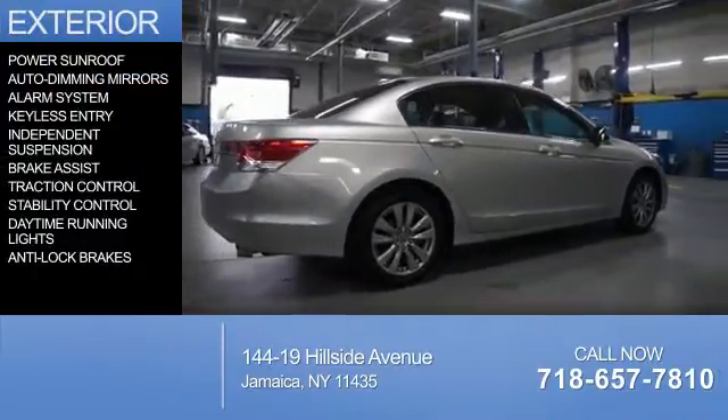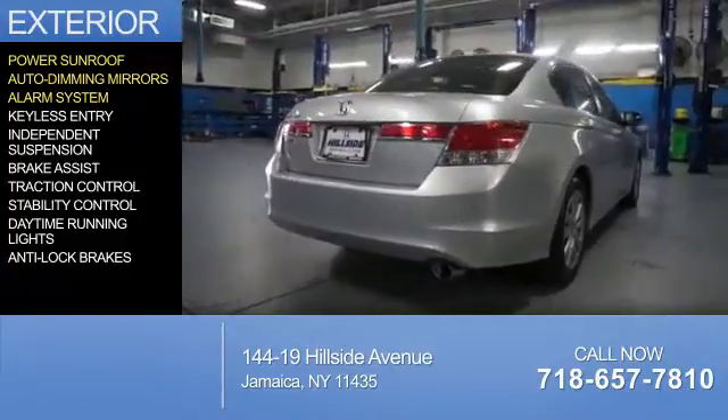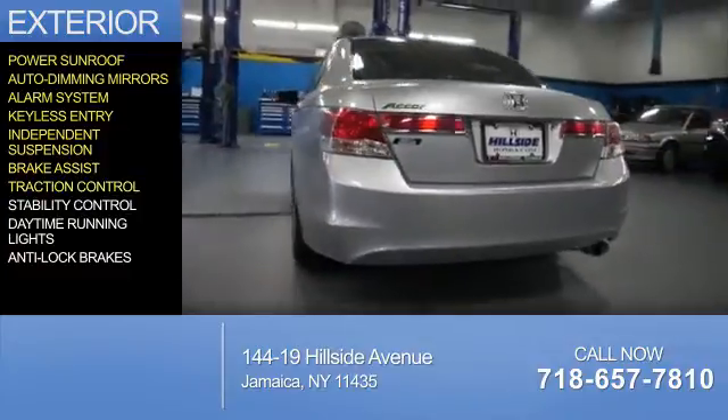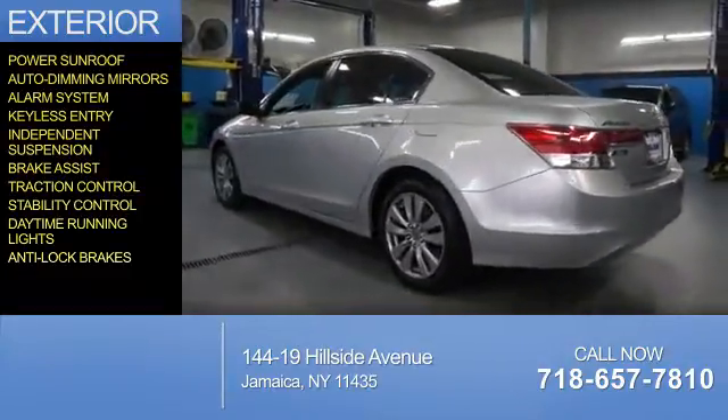The features include a power sunroof, auto-dimming mirrors, an alarm system, keyless entry, independent suspension, brake assist, traction control, stability control, daytime running lights, and anti-lock brakes.